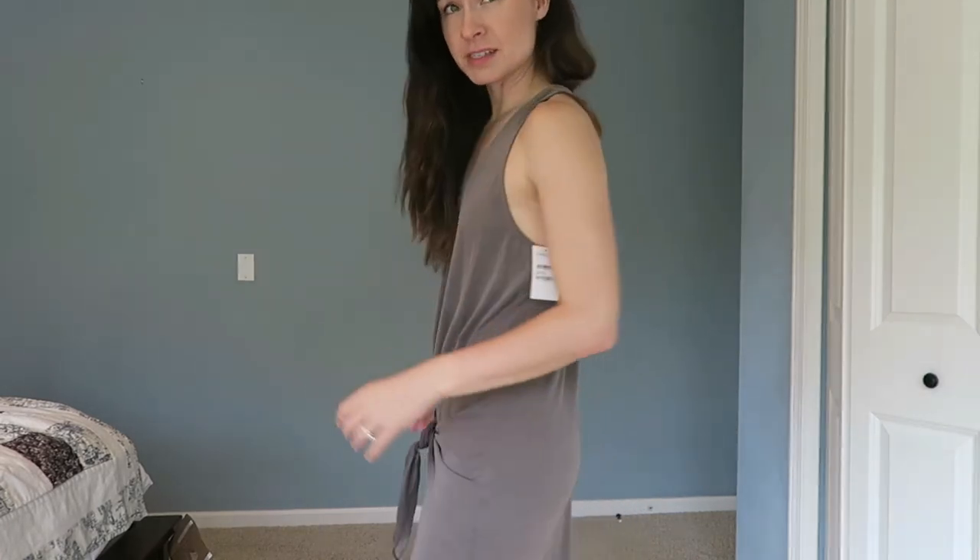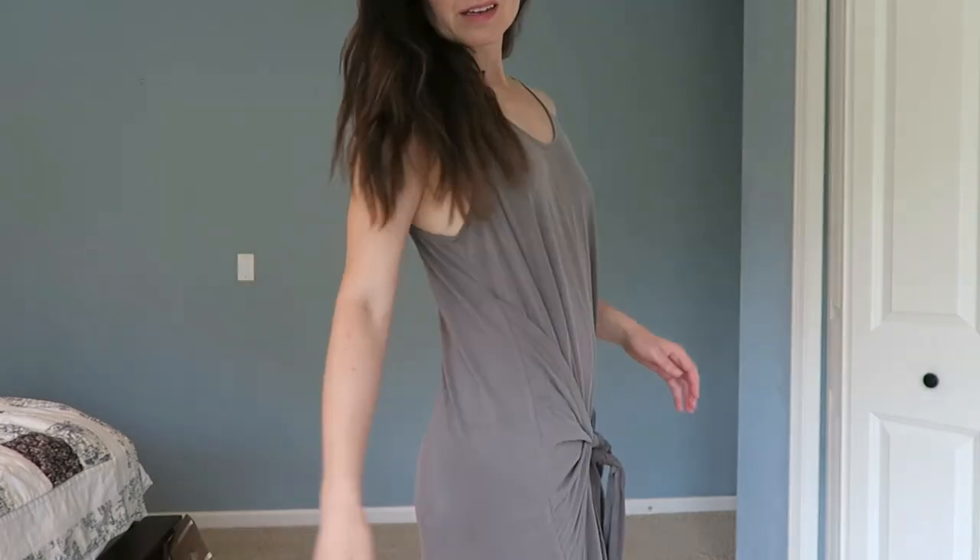Here's that same Truve dress in the second color — and I just don't think it's nearly as pretty. It looks way more casual, kind of frumpy, and maybe a little maternity-esque. So this one's a no. I'm really glad the pink one is a yes — the second color is just a little less my style.